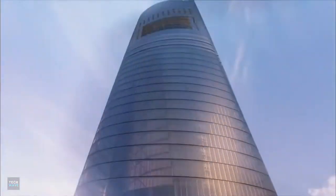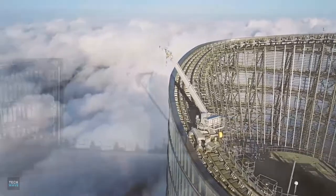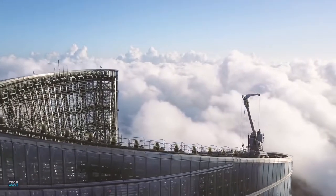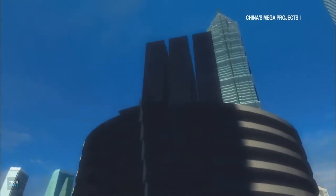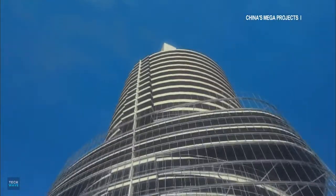Rising above the city's financial district, it represents a green future for China. A tower so tall, you can only see the top on a clear day. The Shanghai Tower is known for its height, but that is just the beginning of the story. Join us today as we take you on a trip inside this impossible $2.4 billion structure.